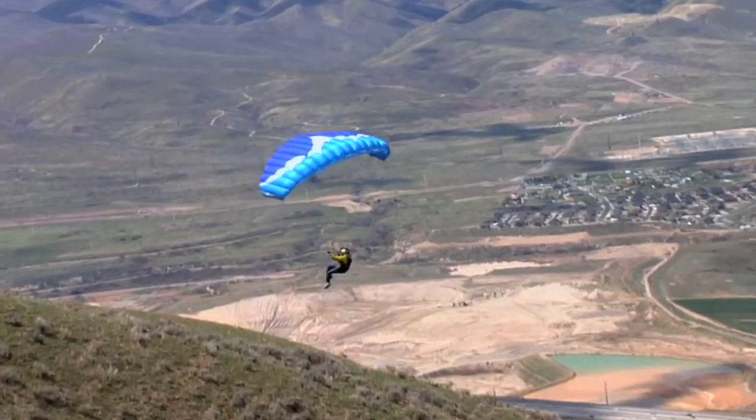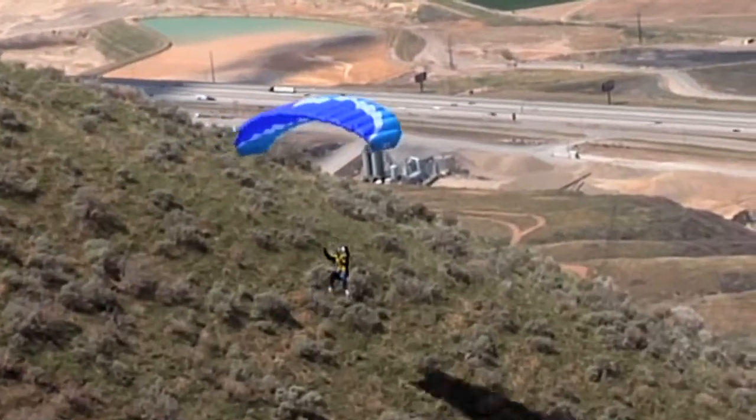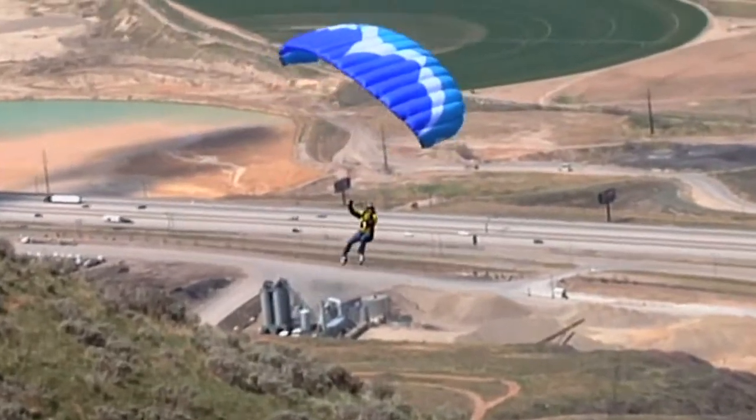Before, when we were just paraglider pilots, the winds were too strong — sometimes even too strong for hang gliders — and we can still get out there on their 16s and just rip it up. It's lots of fun.